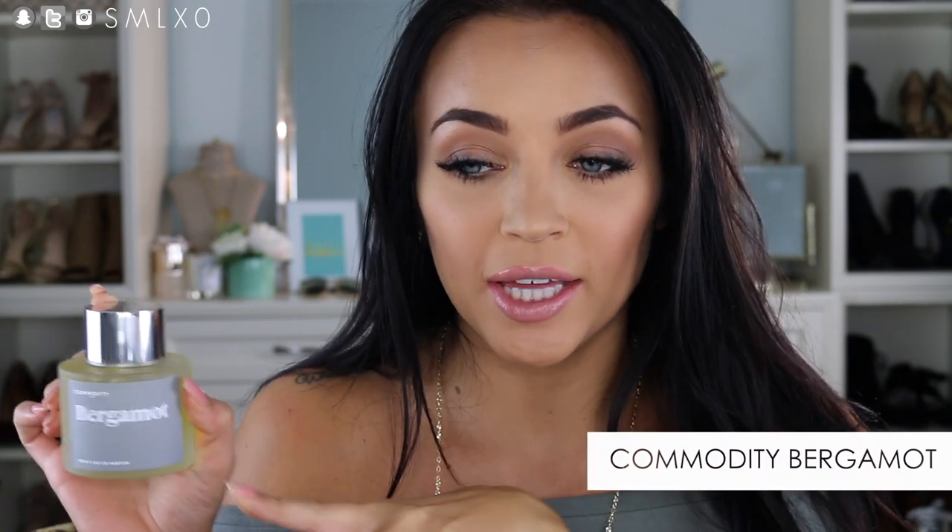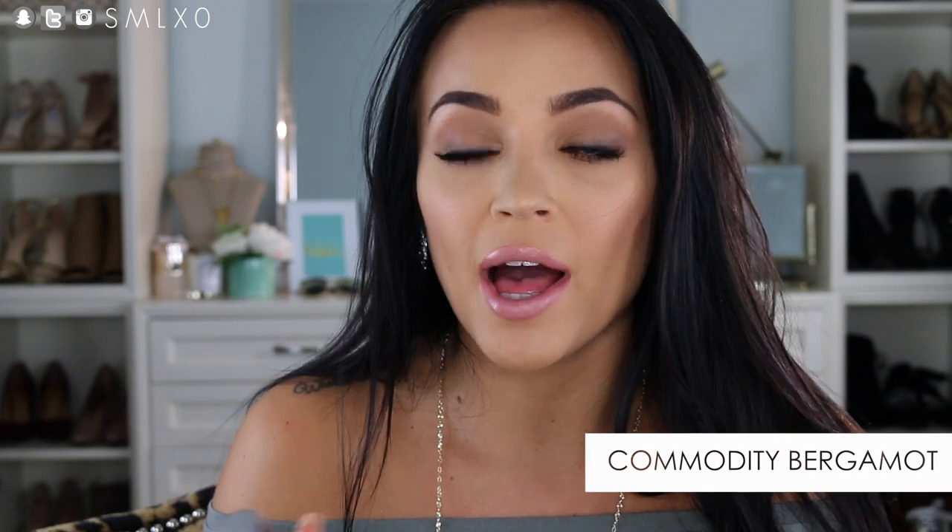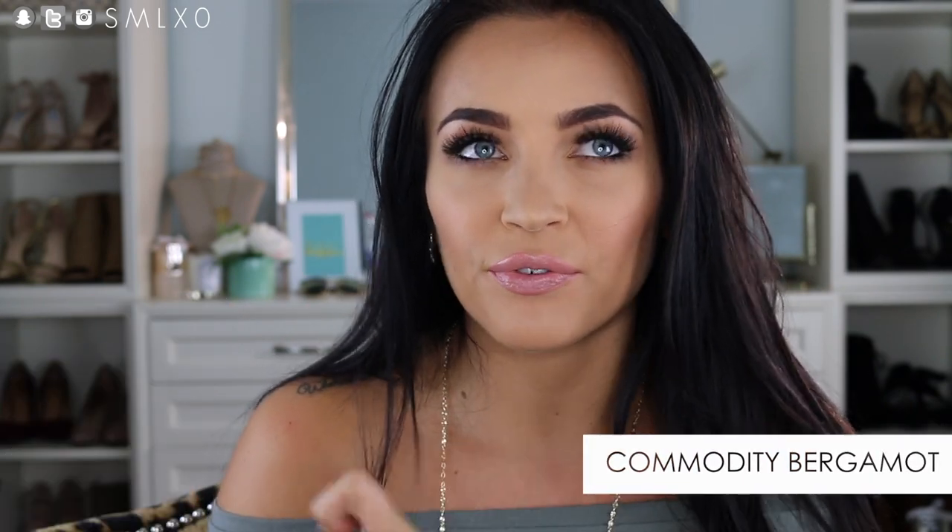The last scent is Bergamot, which I already own in travel size, so I was super pumped to see the full size in my box. This is another unisex smell — a more bright citrus, really fresh and clean. It's a great spring and summer smell because it's so bright, fresh, and kind of aquatic. I love any candle that has bergamot in the notes. I wore this on my vacations in Punta Cana and Turks and Caicos and it just went with the whole vibe. These scents are also great for layering to get your perfect custom scent.